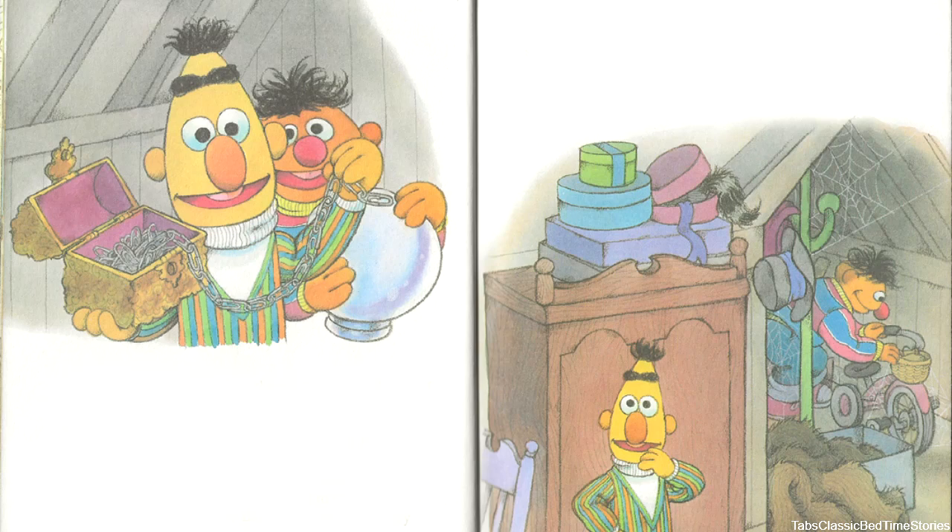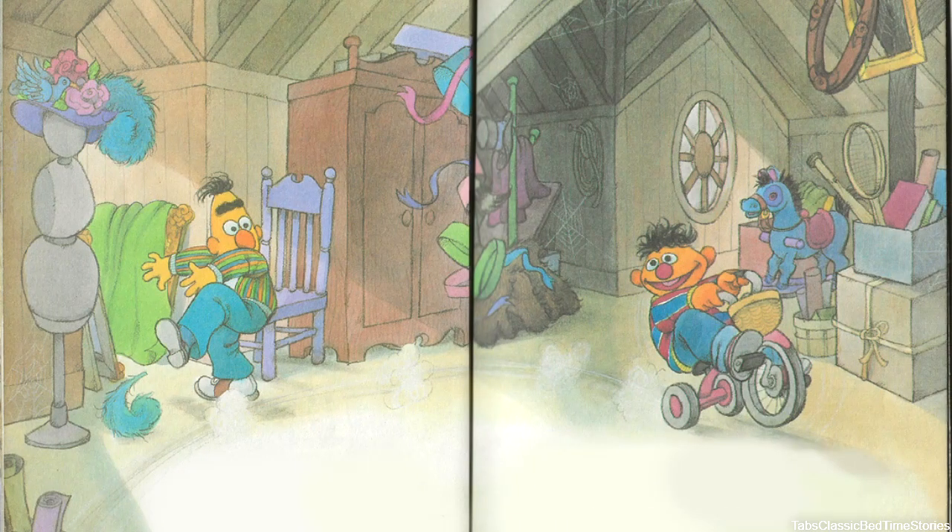Ernie and Bert forgot all about looking for Ducky Land. They even forgot about the rain. But Bert did not forget about the coonskin cap. 'It's got to be up here somewhere,' said Bert. Searching in a far corner, Ernie brushed aside some cobwebs and found his old tricycle. It was much too tiny for him now. 'My, how I've grown,' said Ernie, his knees all scrunched up as he pedaled his trike. 'Let's see how fast this baby can go.' 'Stop it, Ernie!' yelled Bert as Ernie crashed around the attic at high speed. He knocked past the wardrobe and some of the hat boxes tumbled to the floor. Ernie screeched to a halt in front of a dressmaker's dummy. Bert wiped his brow.